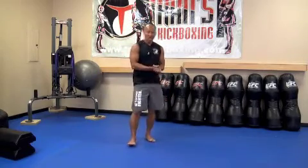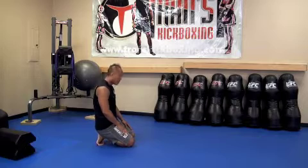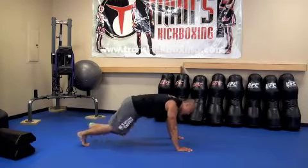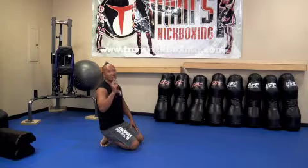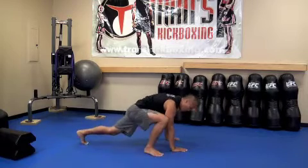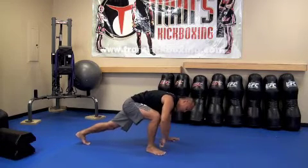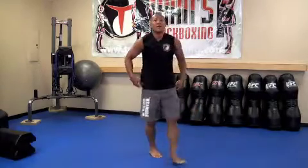Exercise number five: Mountain Climbers. Most of you know what mountain climbers are, but it's easy to cheat on this one. Go down to the plank — most people when they get tired let their hips rise, but that's cheating. On mountain climbers, two climbers count as one rep. Your knee must come up to the side and touch your elbow to count. One, two, three — look at my feet, they're flat on the floor next to the elbow, not up on the toes. Make it challenging. Five, six. That's Mountain Climbers.